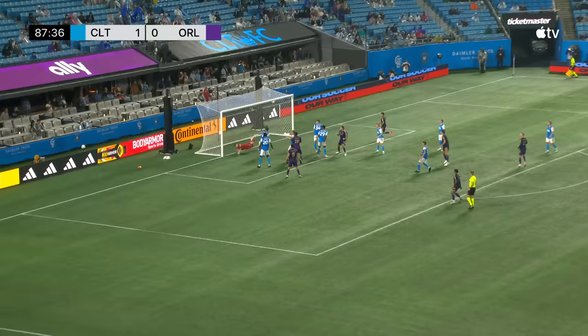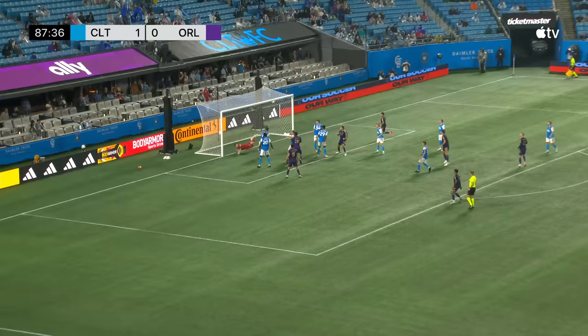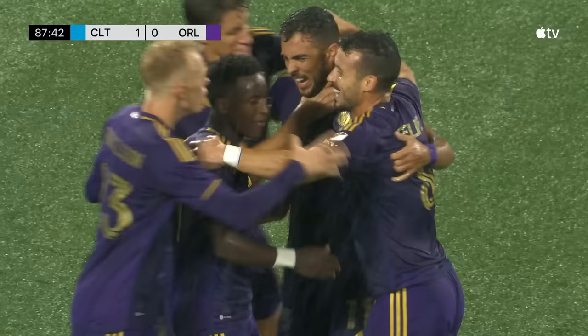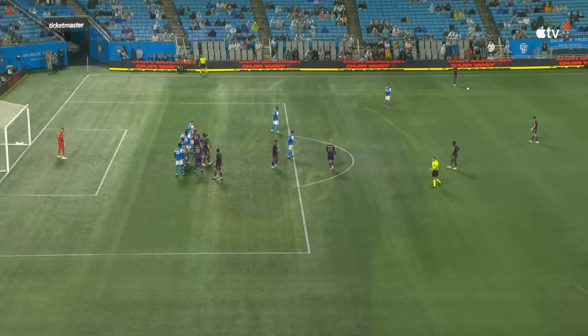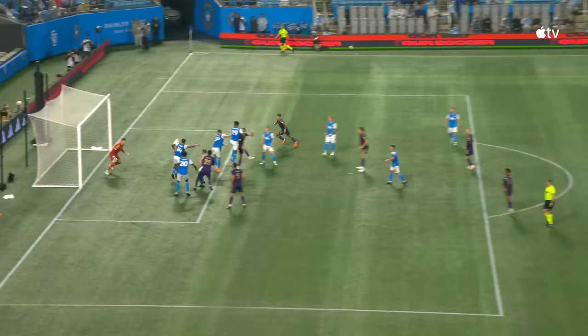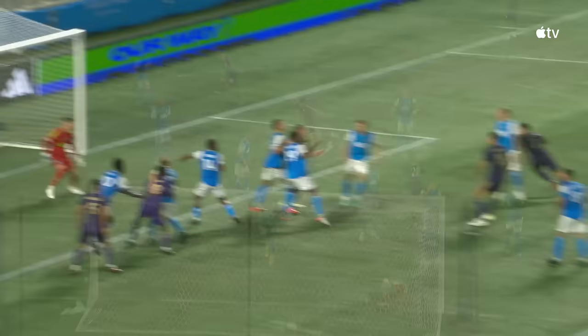Ojeda! It's in! Ojeda — from a different zip code! It wasn't his intention, but it does not matter as parity is restored! That's why you've got to get in-swingers on these sorts of balls — aim for that back post so that if it misses everybody, it just flies in the back of the net. I don't know if that was Ojeda's intention, but it comes off that far post in the end. Kalina's watching, can't react in time.